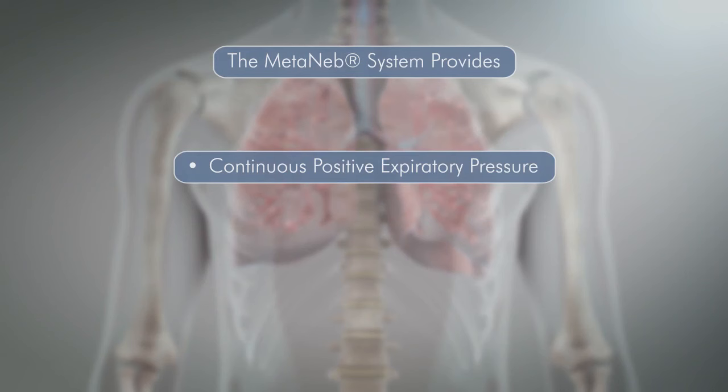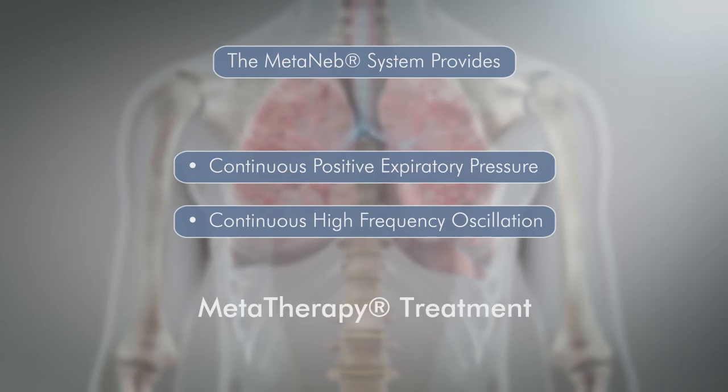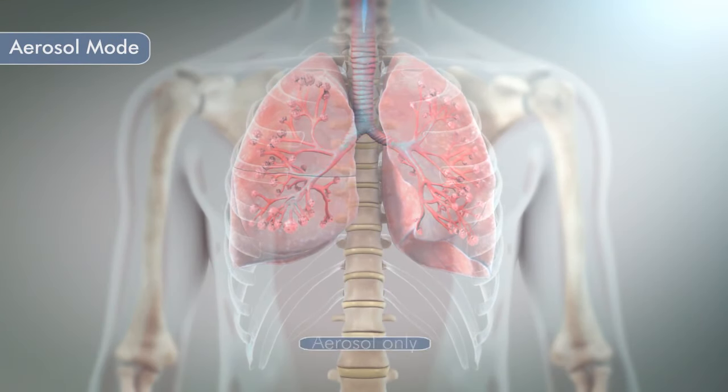Administering both Continuous Positive Expiratory Pressure and Continuous High Frequency Oscillation contiguously is referred to as meta-therapy treatment. Aerosol Mode is for the delivery of aerosol only.